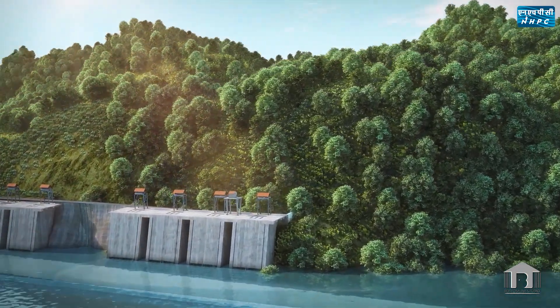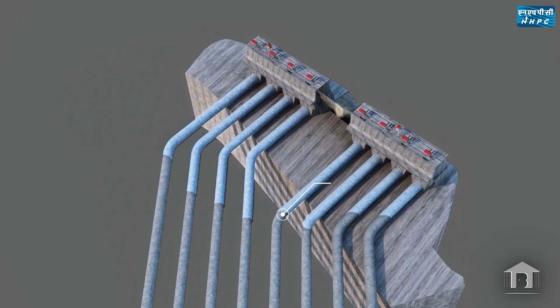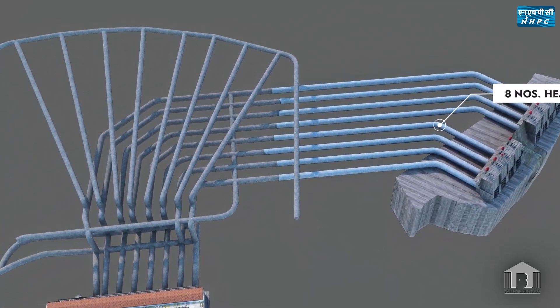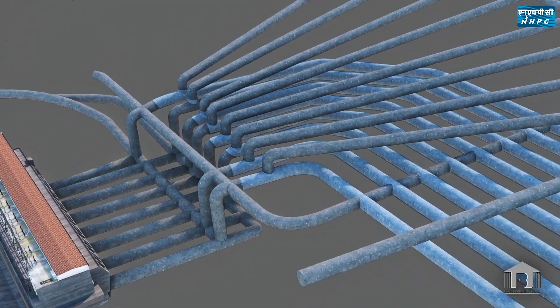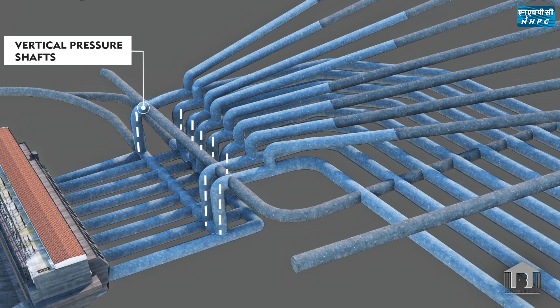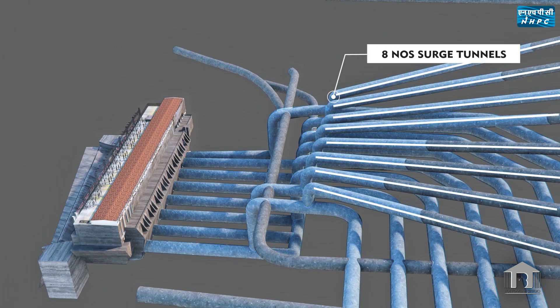Eight intake structures have been provided to draw water from the reservoir. Water is then conveyed through eight 9.5-meter diameter horseshoe-shaped head-race tunnels to the powerhouse. Before entering the turbine, water is conveyed through independent vertical pressure shafts, where high head is generated to rotate eight 250-megawatt generators. Eight surge tunnels have been provided to protect the water conductor system from the water hammering effect.